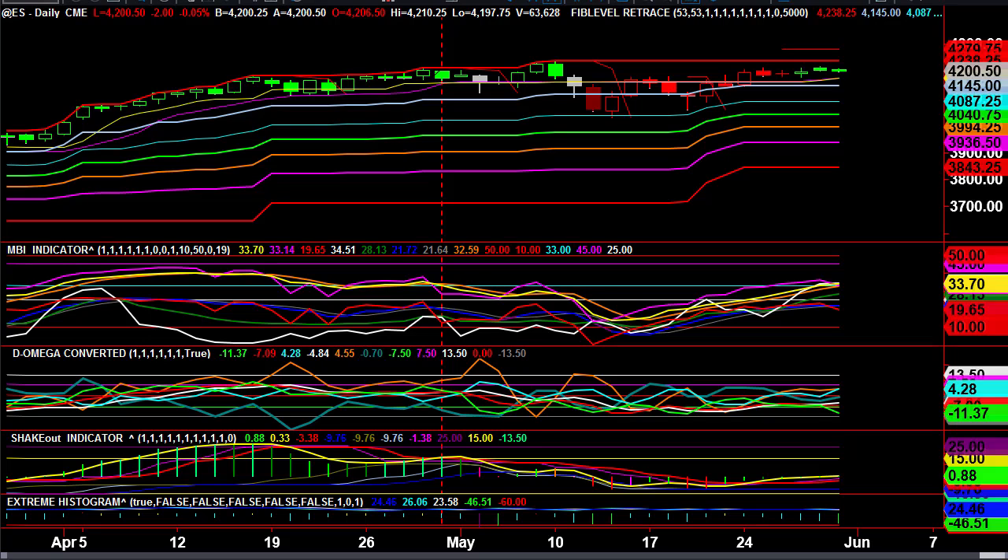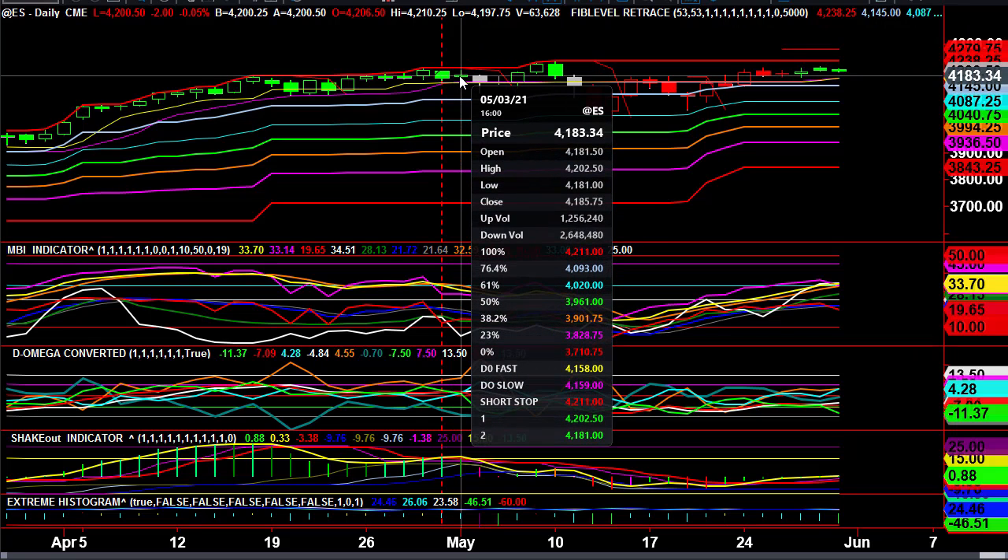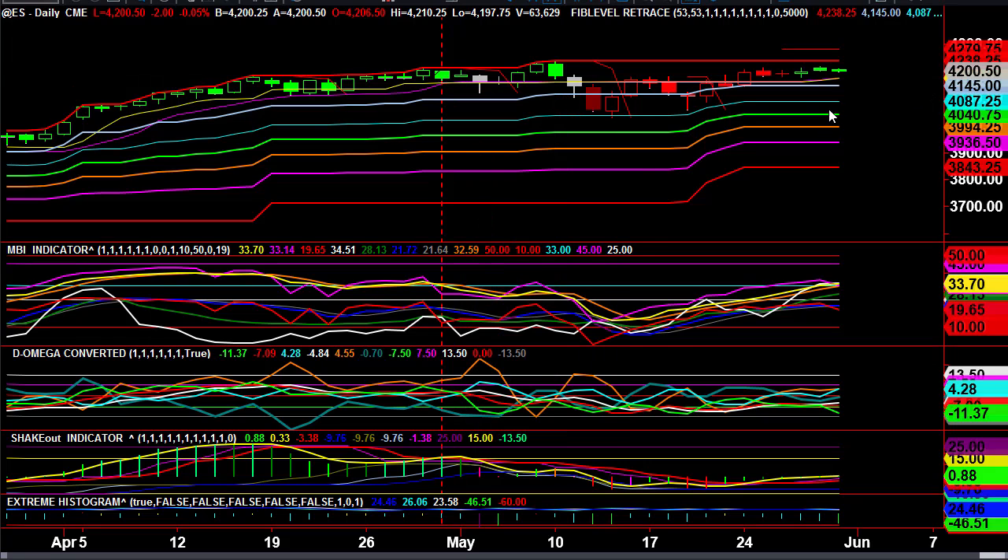Welcome to TradeTheMBI.com. This is the board for June the 1st. We're going to start off the month pretty much where we began May, which was right about here at the 83 level, just slightly above it.